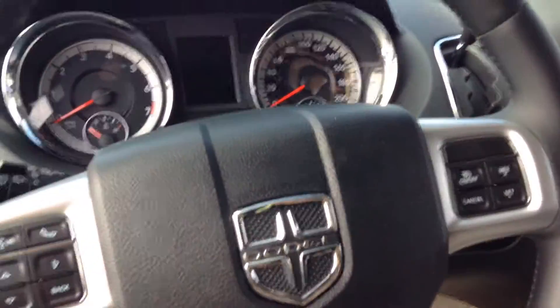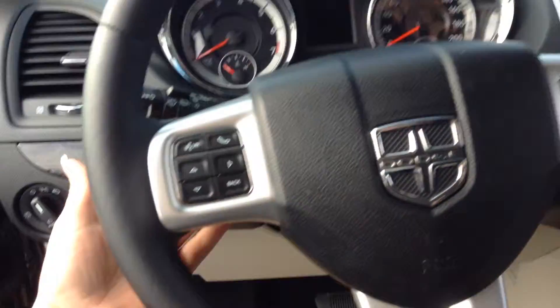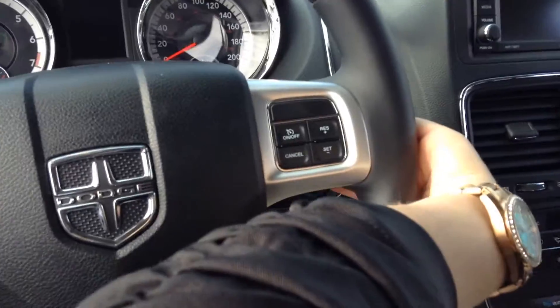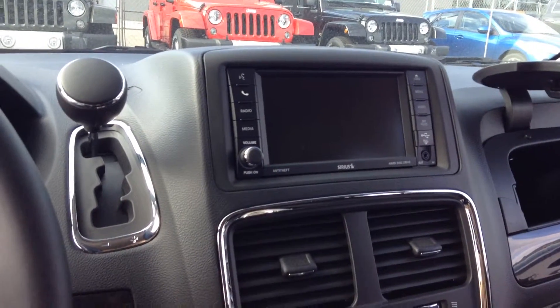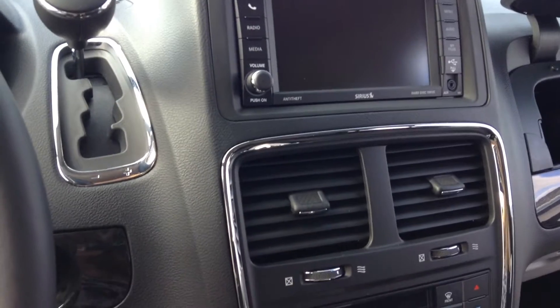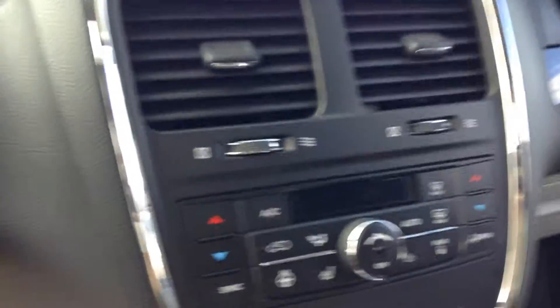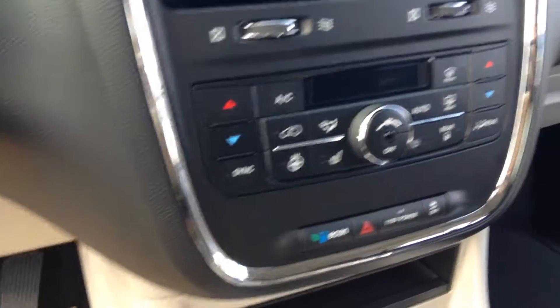Moving further into the vehicle, we also have steering wheel controls in the front, but there are controls on the back as well on both sides. There is a large touchscreen, which does have Bluetooth as well as a USB port and auxiliary port. Moving further down, there is a heated steering wheel as well as heated seats for the driver and passenger.